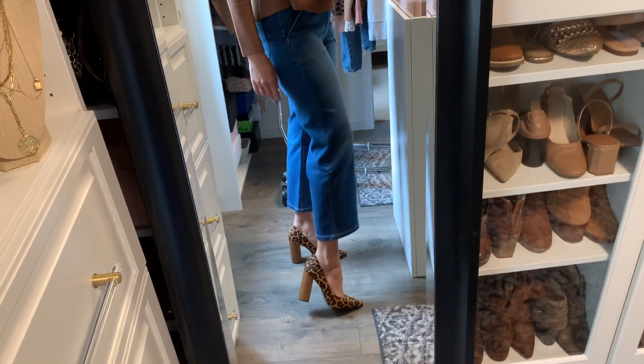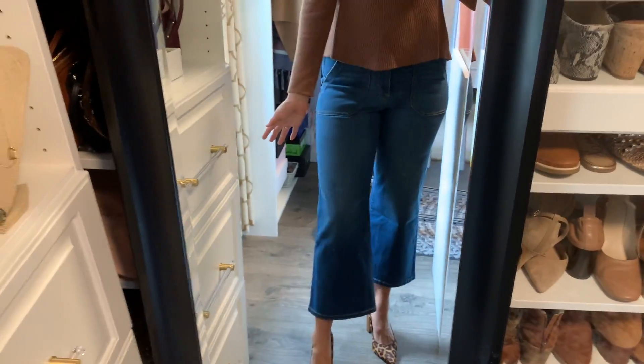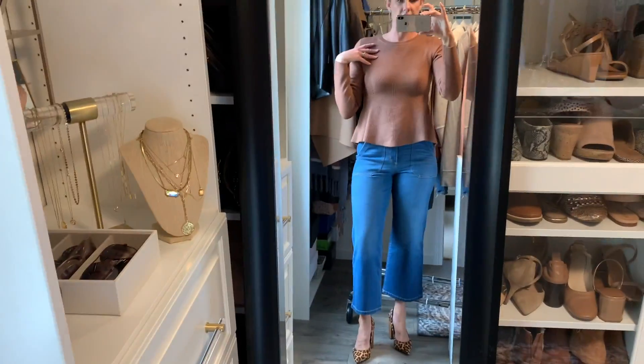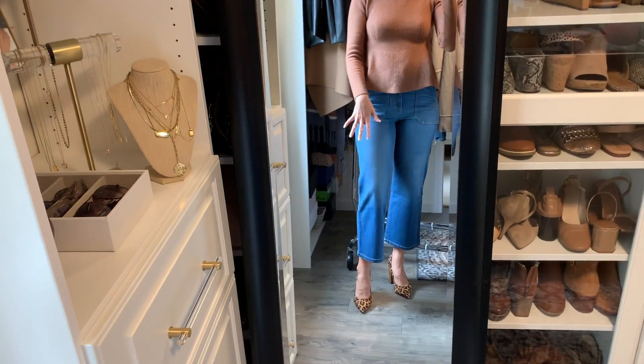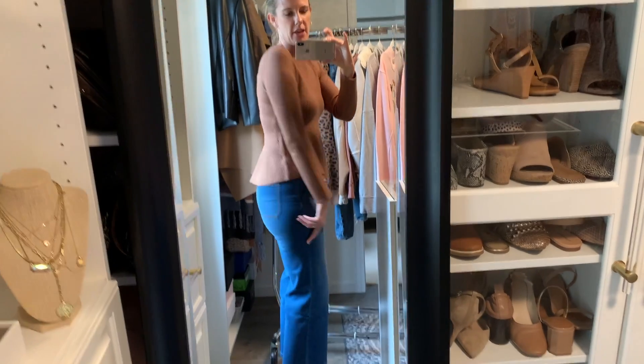I just have it today with some fun cheetah print block heels, and I think it's adorable. When you do this tone of brown cheetah print or snake print, they're going to be your best friend. So this is really, really cute.